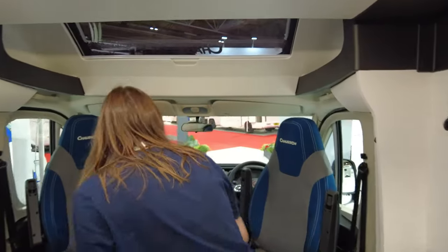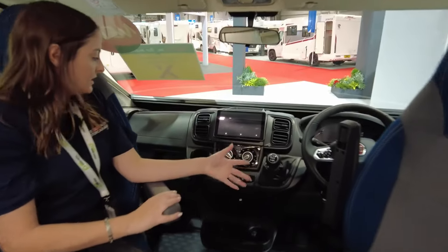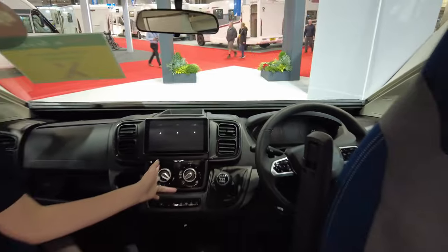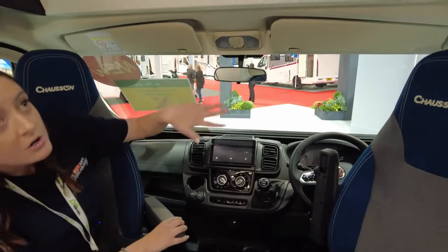Coming through to the cab — it's on a Fiat. This one is the manual but obviously you can get it in an automatic. Fiat cabs look really nice now; they've really upped their game. You've got the digital display on there, which obviously you can't see right now because it isn't started.